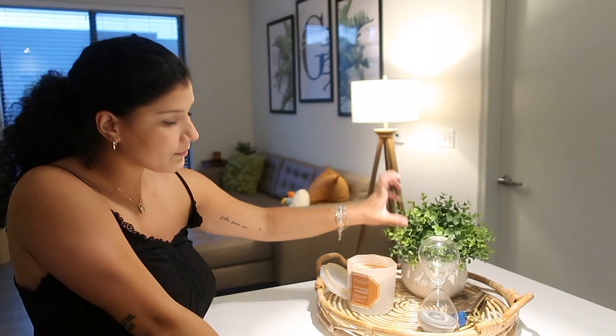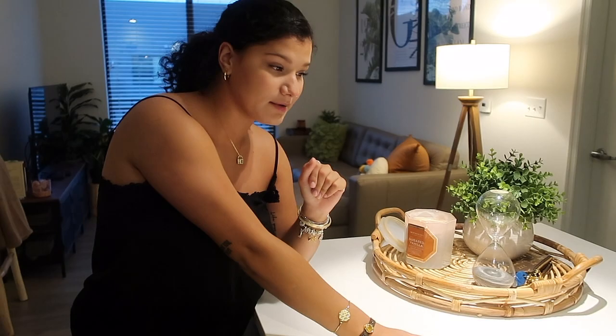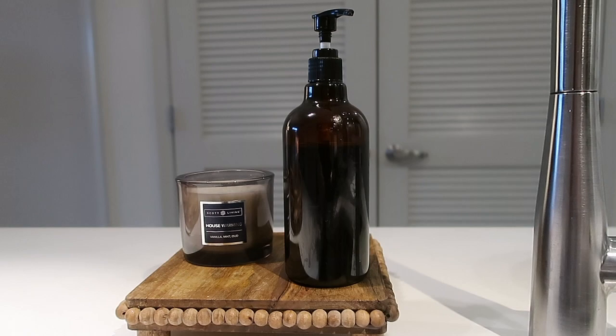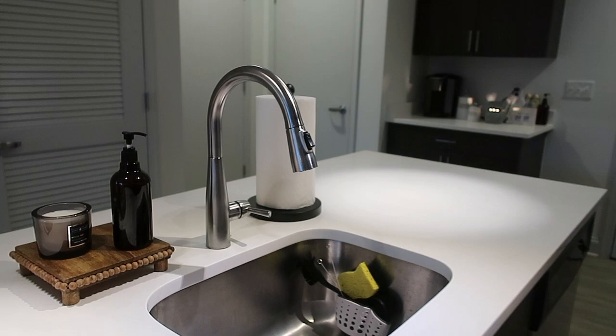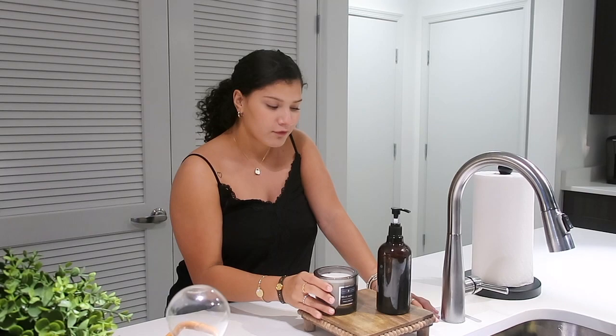Here's a candle from Kohl's — when I tell you it smells so good, if you can get this one please get it. It's the scent Work by Harry Slatkin, it's like a $30 candle but I got it for eight bucks and it smells amazing. Over here I have a little holder with dish soap — it's really simple and basic but it makes it look more sleek and chic rather than just having a regular dish soap bottle there.